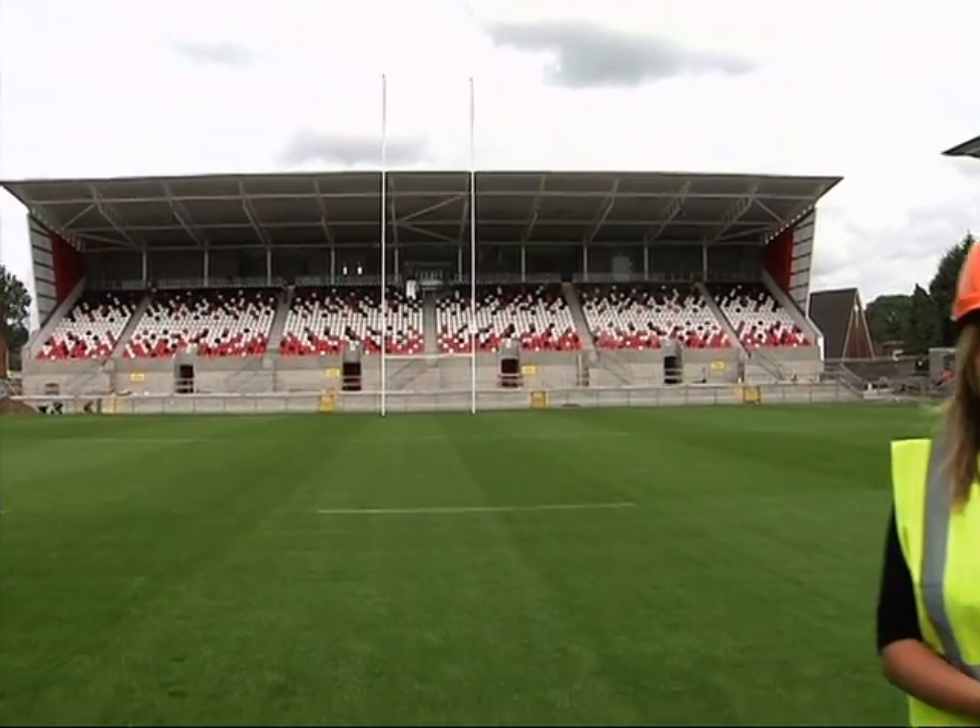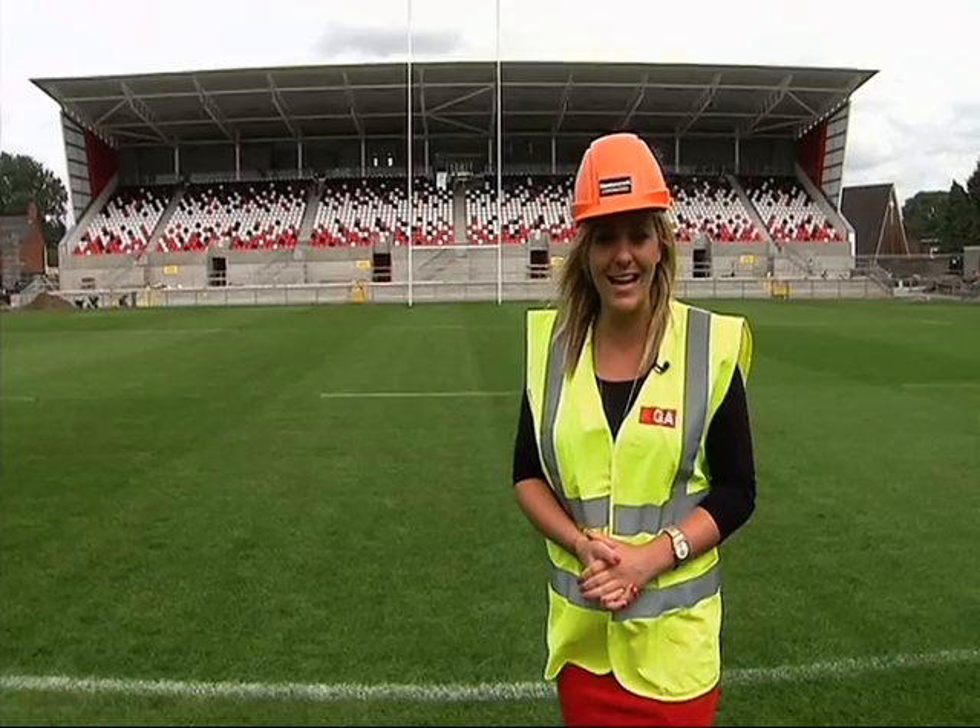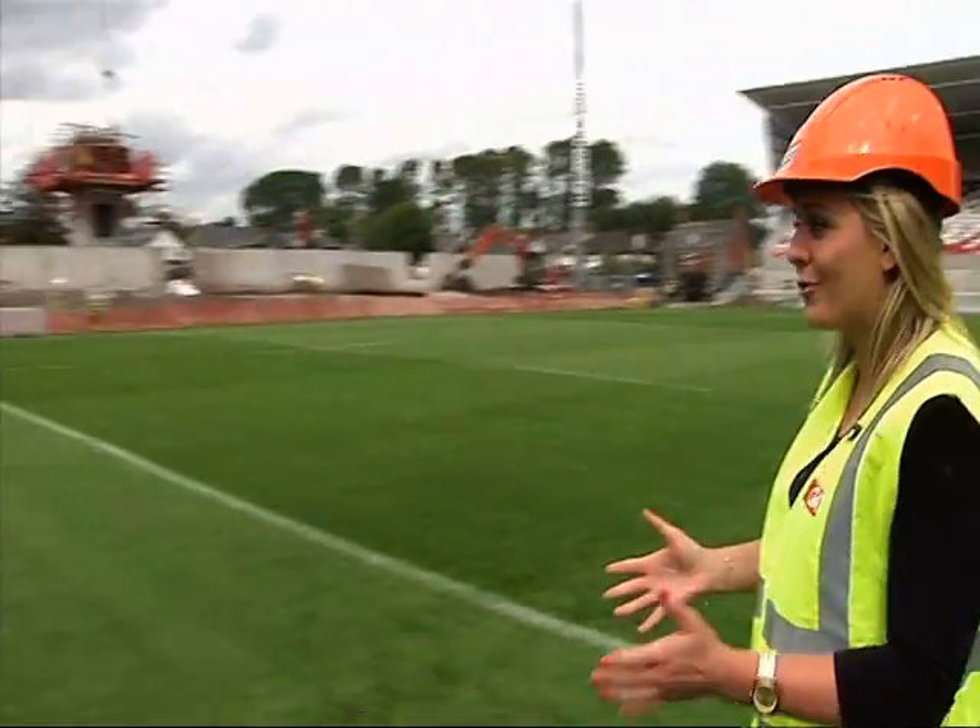So this is the new look Ravenhill. Obviously plenty of work still to be done here, but many changes from last season. Joining me now to talk about those is site manager Dwayne McCready.